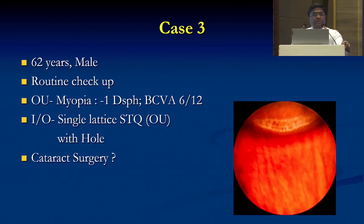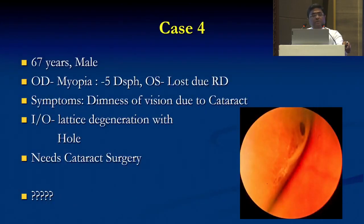Case 3: A 62-year-old male came for a routine checkup. On examination, myopia minus 1 diopter, BCV 6/12. Indirect ophthalmoscopy shows a single lattice in the superotemporal quadrant with atrophic holes present. Patient wants cataract surgery — shall we go ahead? Case 4: A 67-year-old male, myopic minus 5, left eye lost due to RD surgery. Symptoms are dimness of vision due to cataract. Indirect ophthalmoscopy shows lattice degeneration with holes. This patient needs cataract surgery — can we go ahead?